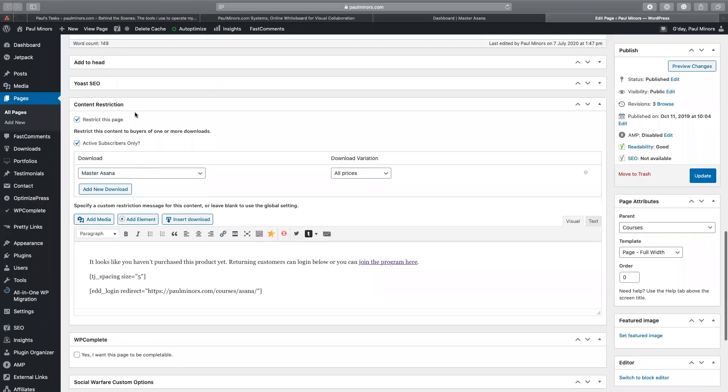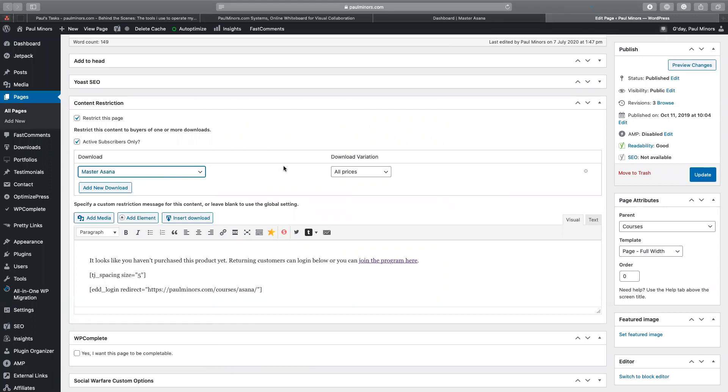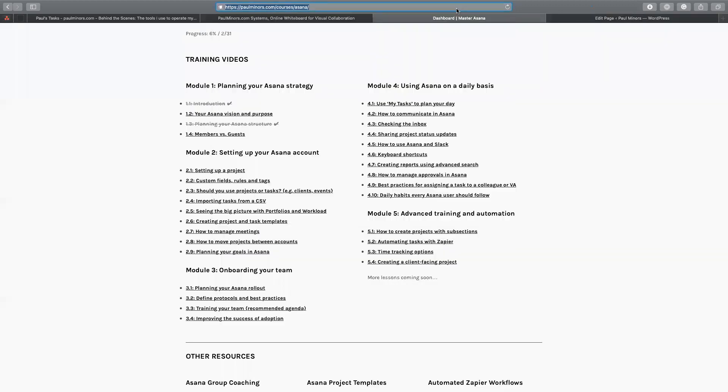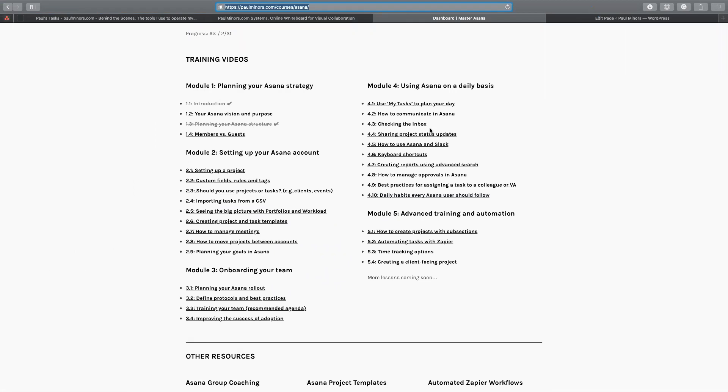If I sent you this link now and you tried to access the page, you wouldn't be able to unless you're logged in with a valid active subscription. The course itself isn't technically hidden — it is restricted. If I go to an incognito window and go to that page, if you try to access it you basically either have to click here to join the program, or you can log in. Customers can log in and it will take them to the course page.